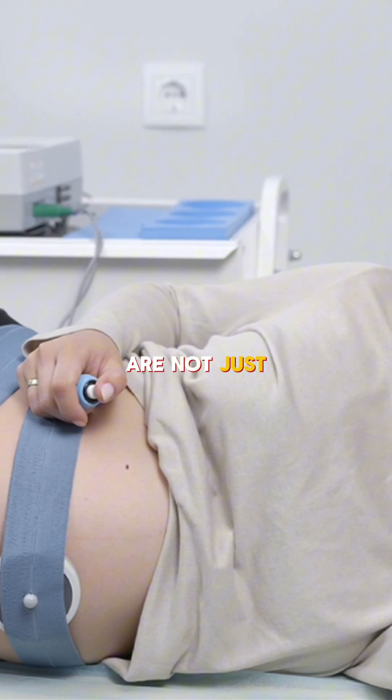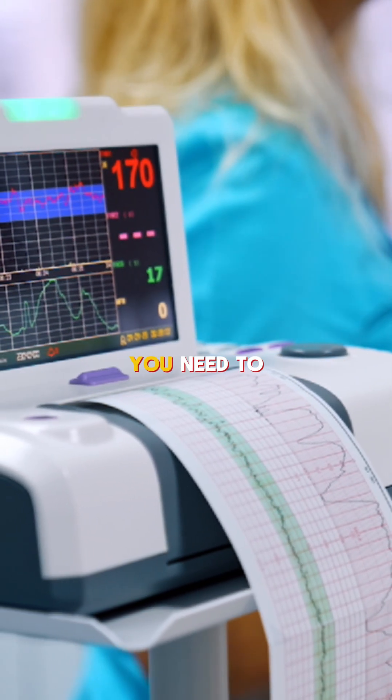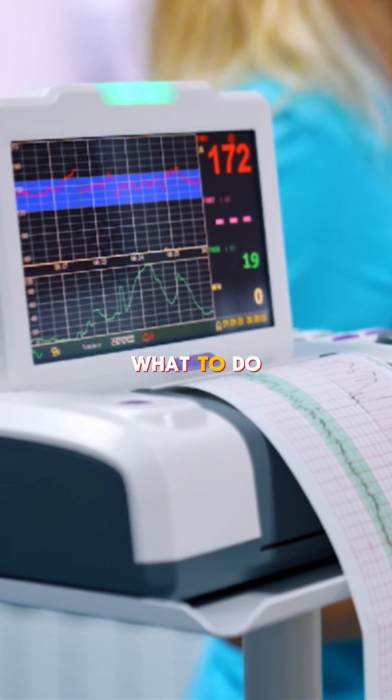Fetal heart rate patterns are not just what we learn in the books — they are the earliest warning signs of fetal compromise. You need to know what they mean and exactly what to do.